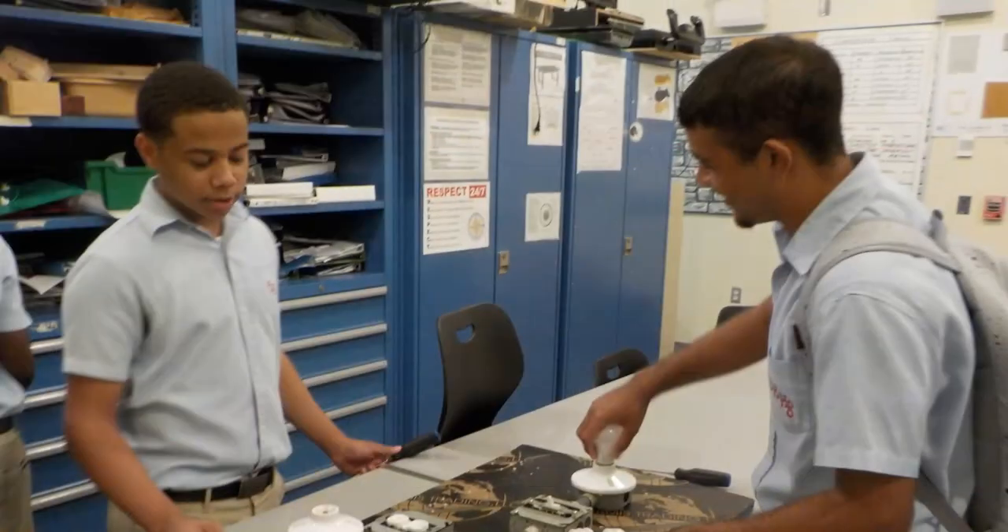This photograph shows two former students completing their electrical SBA.